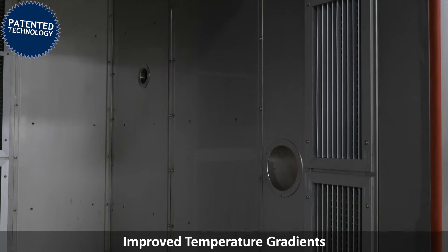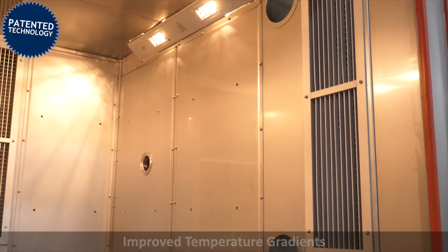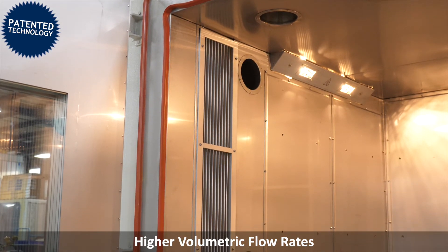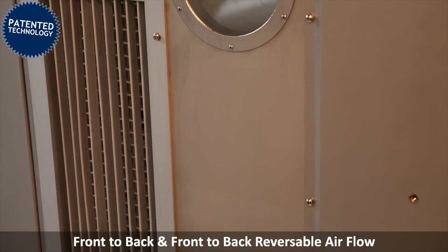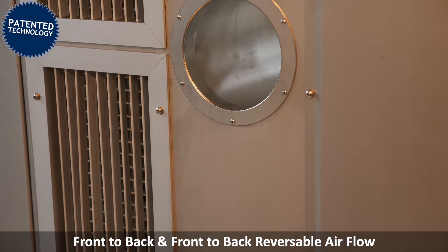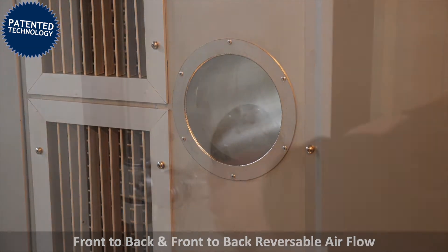This patented design provides directional airflow for improved temperature gradients and higher volumetric flow rate so your product reaches the set point faster. The Front-to-Back and Front-to-Back Reversible Airflow feature simulates the real conditions by providing the same direction of airflow as the equipment under test.